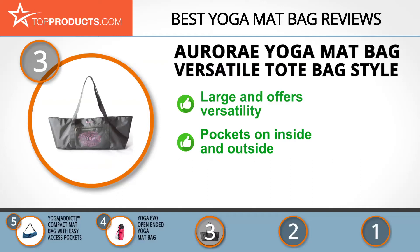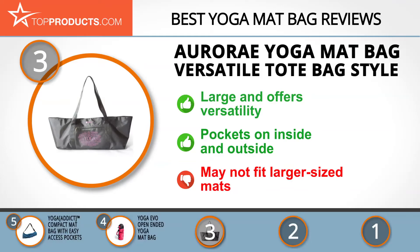It fits most standard size mats and features internal and external pockets for even more storage. An easy magnetic closing mechanism keeps your mat secure. This is a spacious bag for most users, especially if you have a standard sized mat, but it may not fit large mats.